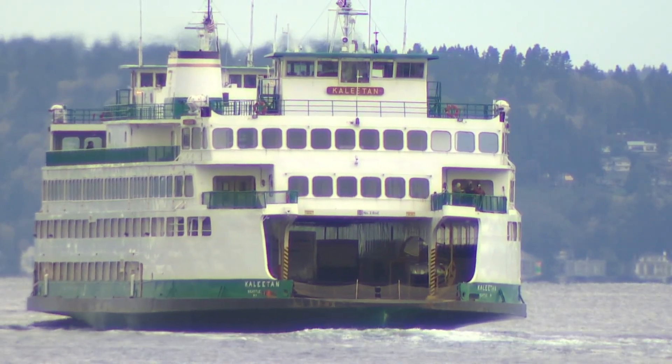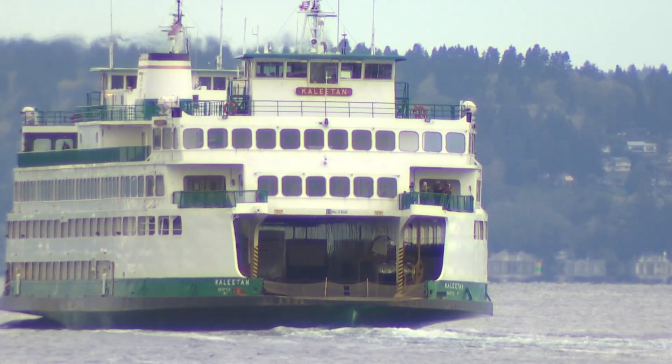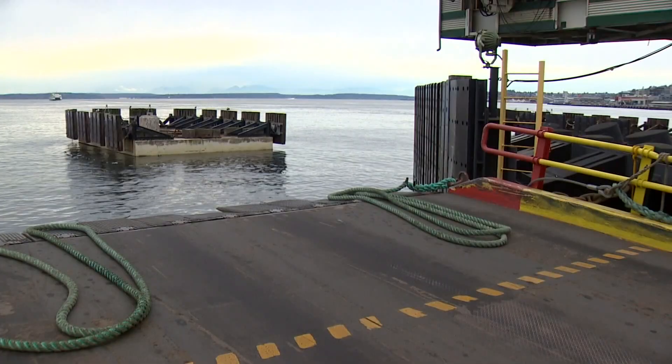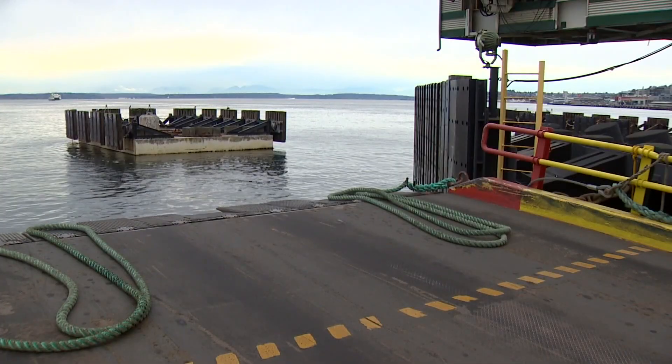The electrification program, which includes new ferries as well as converting six existing vessels, will reduce emissions from Washington State Ferries by over half.